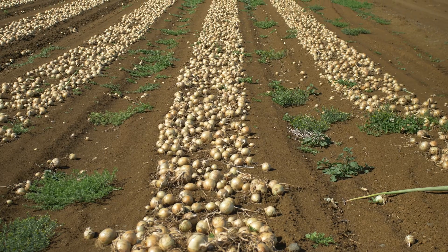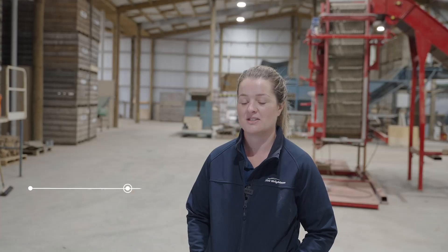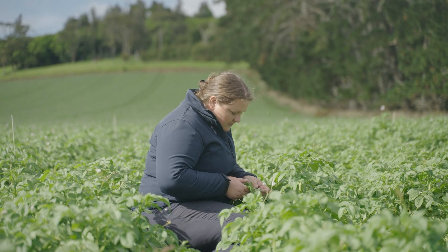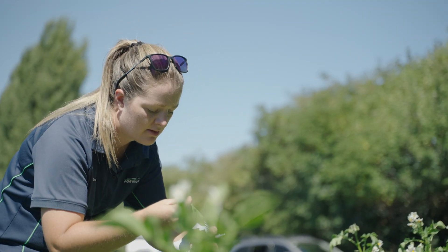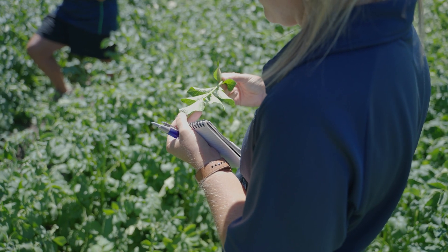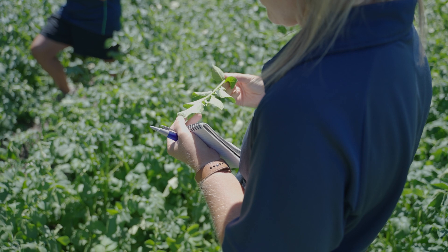Our trial work that we do regionally — we do the vegetable trials in both Pukekohe and in Canterbury. We test products both on the market and ones that might be coming onto the market, so we get an understanding of how those products work in the field and in different regions.